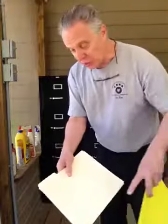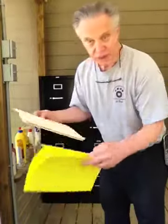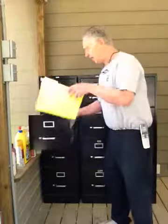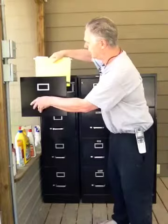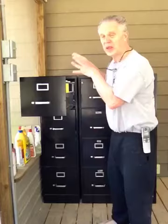You put your file folders in the hanging folder. It's got the little hanging rail — you open up the drawer and they hang right there, so they're real easy to use.